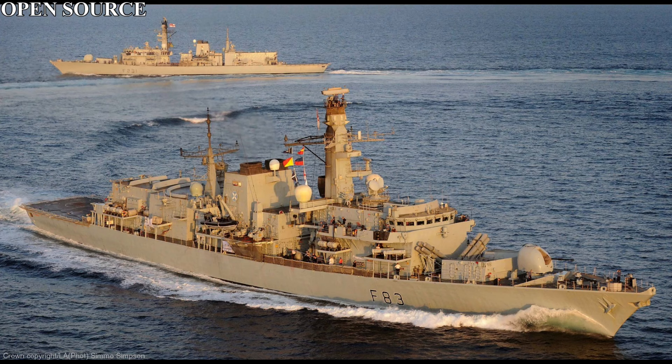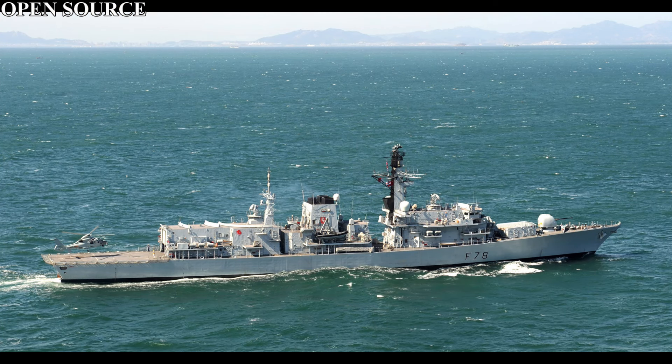The ships would be named Norfolk, Marlborough, Argyll, Lancaster, Iron Duke, Monmouth, Montrose, Westminster, Northumberland, Richmond, Somerset, Grafton, Sutherland, Kent, Portland, and St Albans.